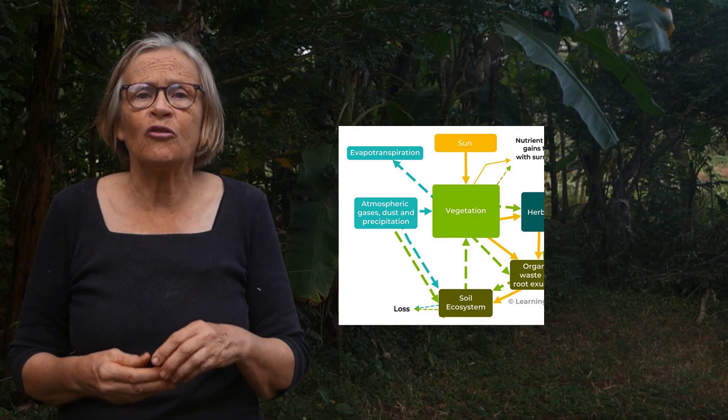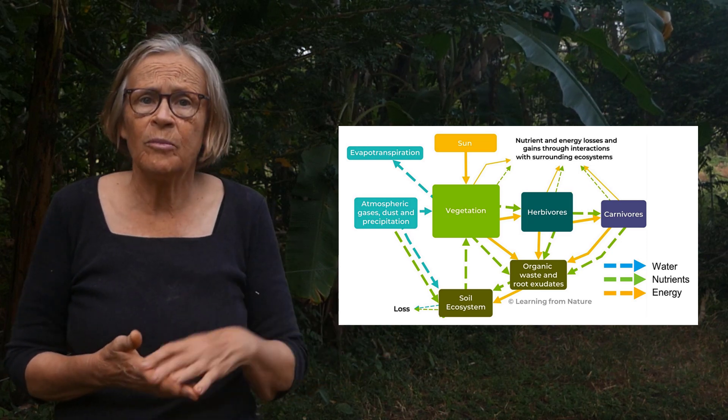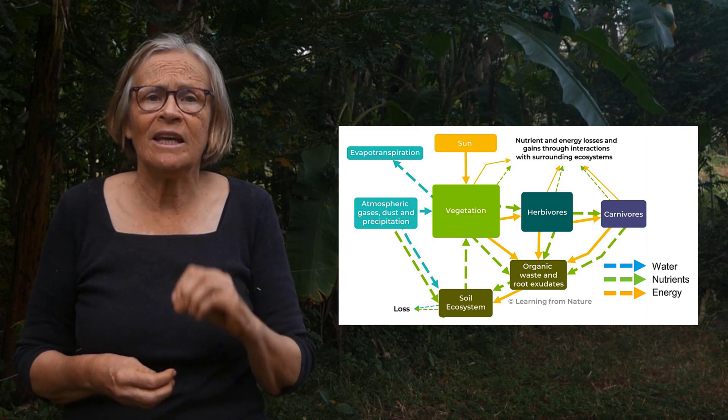We need the parts, but it's also the connections between plants, microbes, other animals and their physical environment that enable our ecosystems to work. We can solve most of our issues with growing food by using regenerative practices to purposely rebuild the connections that provide these four key ecological services.